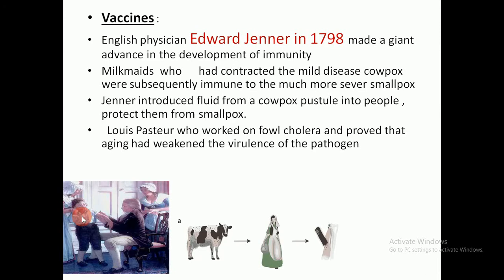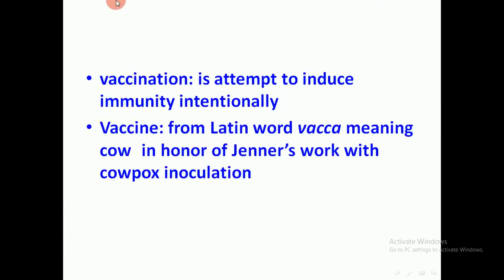Later, Louis Pasteur worked on fowl cholera and proved that aging had weakened the virulence of the pathogen. Vaccination is an attempt to induce immunity intentionally. The word vaccine comes from the Latin word 'vacca,' meaning cow, due to the cowpox association, in honor of Edward Jenner's work with cowpox inoculation.